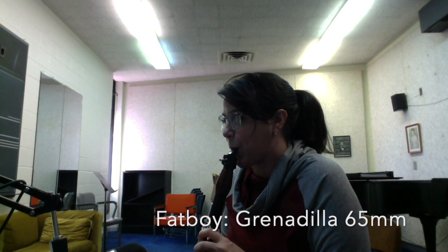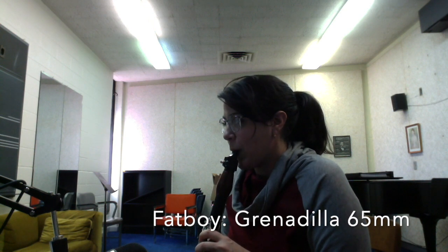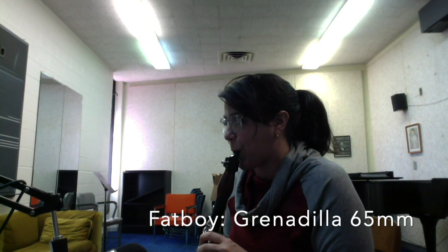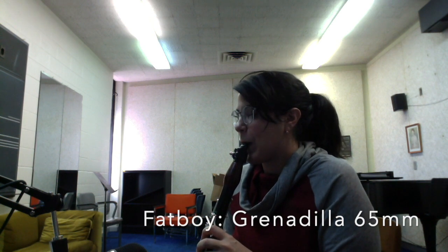I really love the freedom and ease of playing that comes with this barrel, but I think it may be a little bit brighter in some registers than what I'm really looking for. That being said, I really love the way this plays on the A clarinet, and the flexibility and color that I'm getting.